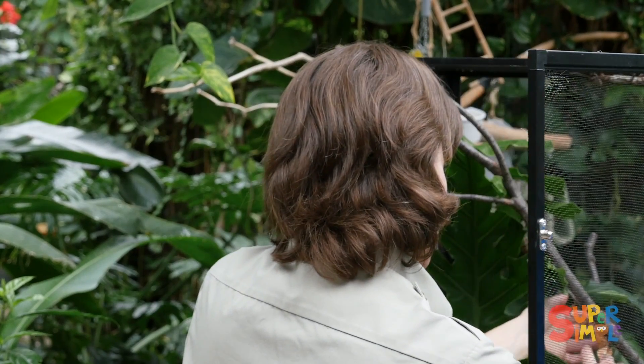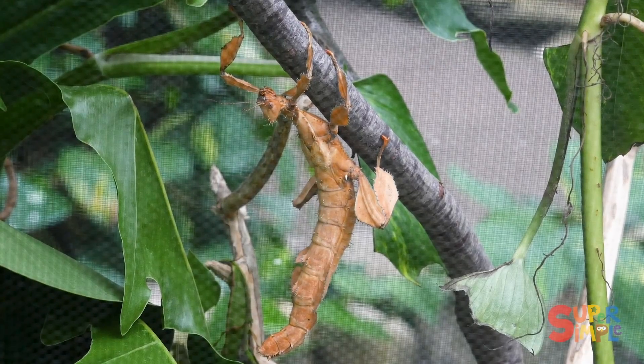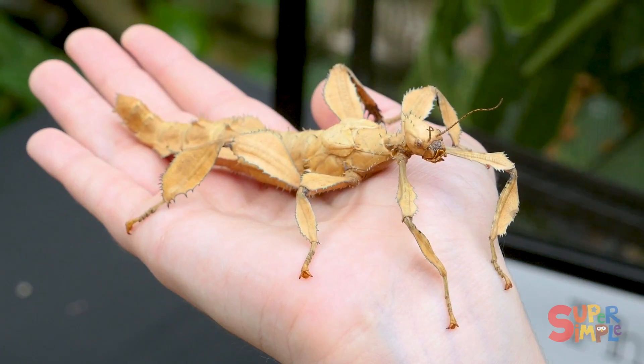So Jen, what kind of bug is this? This is Stacey. She's a spiny stick insect from Australia. She does have these spines along her back all over and she looks like a stick that you would see on a tree. She eats leaves from the trees too.